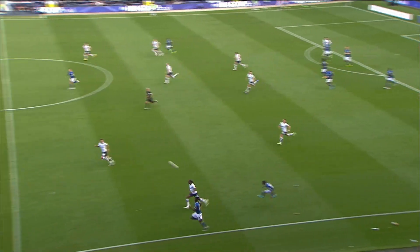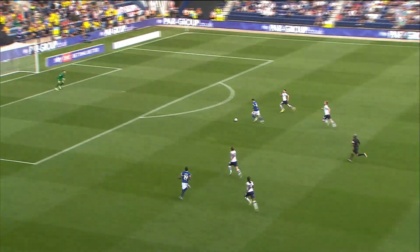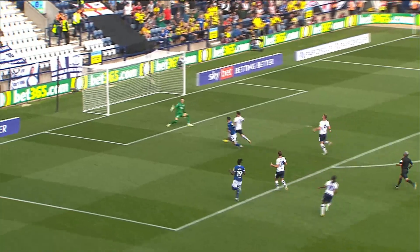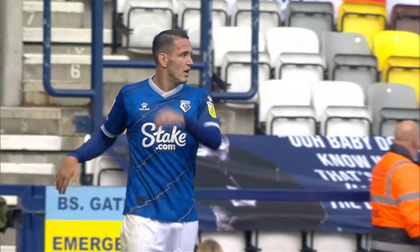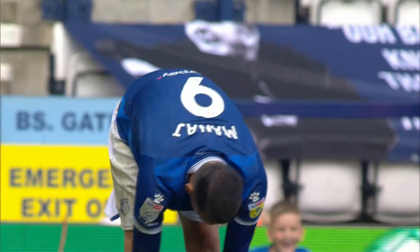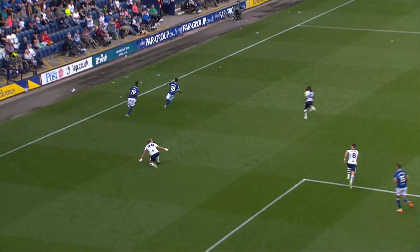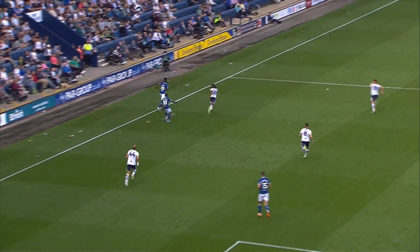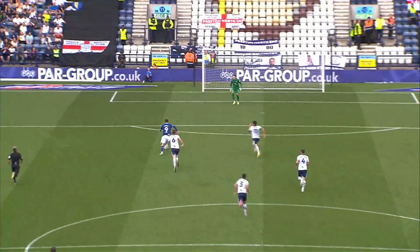Sprayer comes away with it down the left-hand side, looks to curl it into the Preston half and here's Manni. Manni is ahead of the last defender — it's Ray Manni into the penalty area! Manni blasted over the bar! What a chance on the counter for the Hornets. Ray Manni found himself ahead of the last man inside the Preston half, burst into the penalty area on his favoured left foot and then blasted it high and wide.